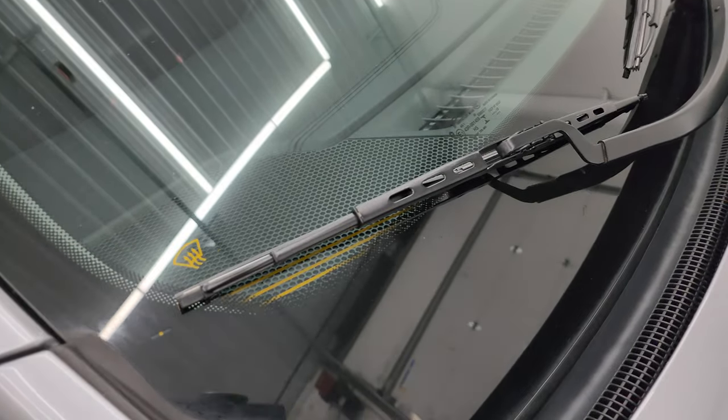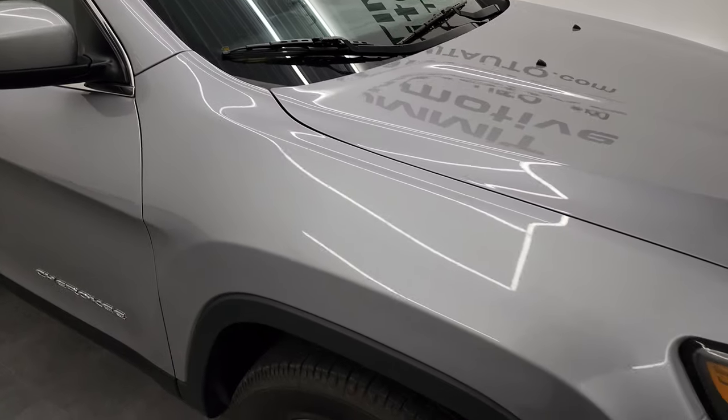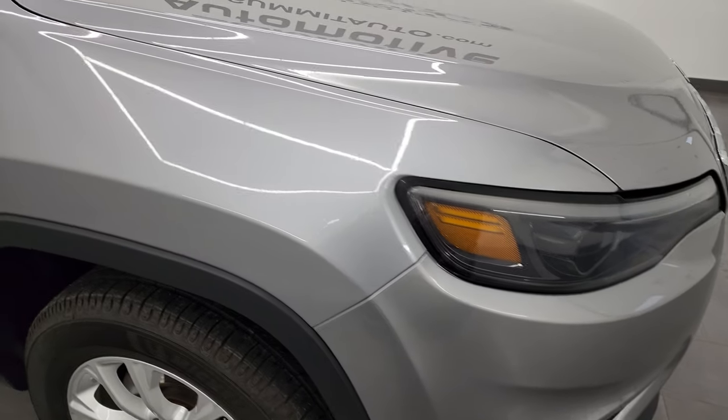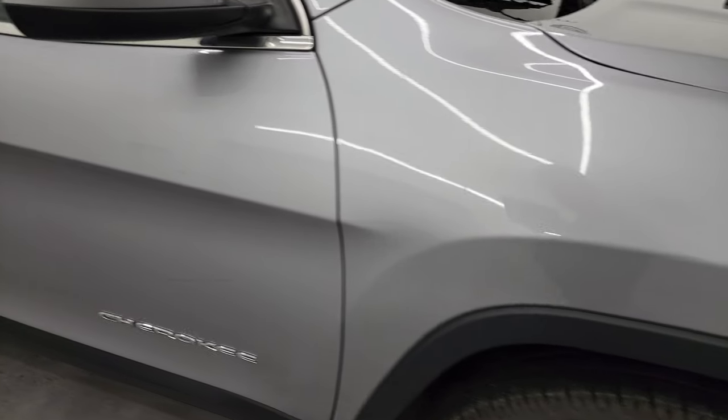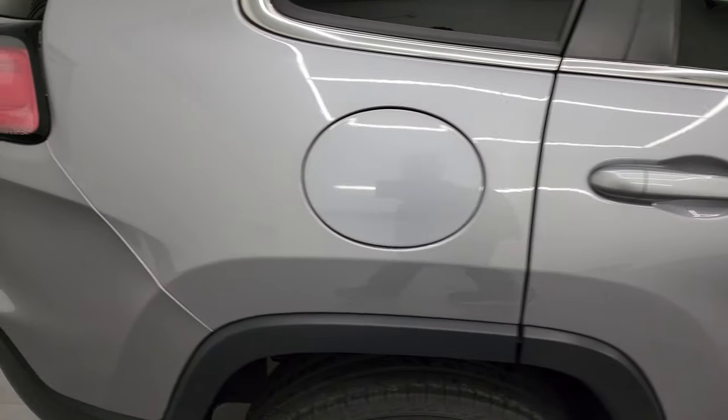It has the windshield wiper heater, which is actually like a defroster for the windshield wipers. As you go down this side of this 2019 Jeep Cherokee, take note of how clean the body is and how reflective and mirror-like that paint is.